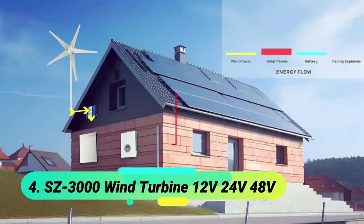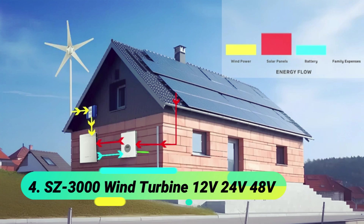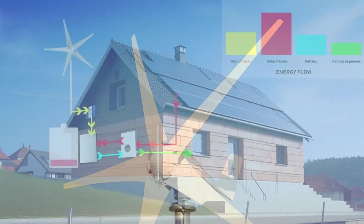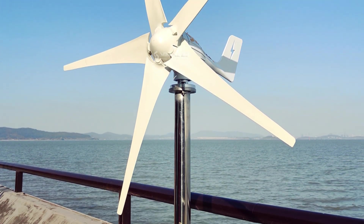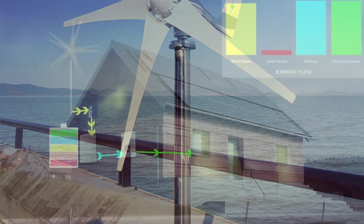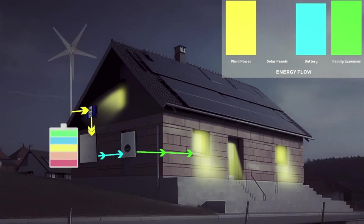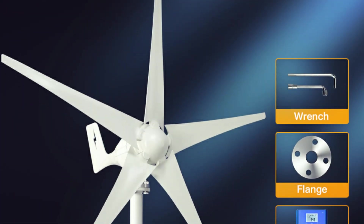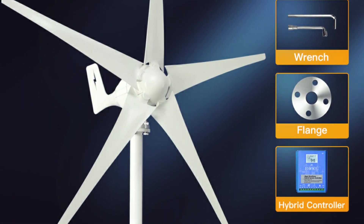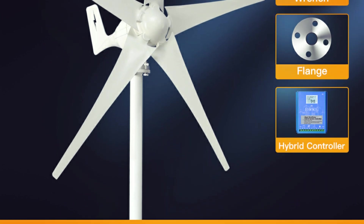At number 4, the SC300W Wind Turbine with 12V, 24V, and 48V outputs. This 3000W Wind Power Generator is a high-efficiency, low-noise solution designed for off-grid systems. Featuring a low startup speed and optimized aerodynamic blades, it maximizes wind energy utilization while ensuring smooth performance.